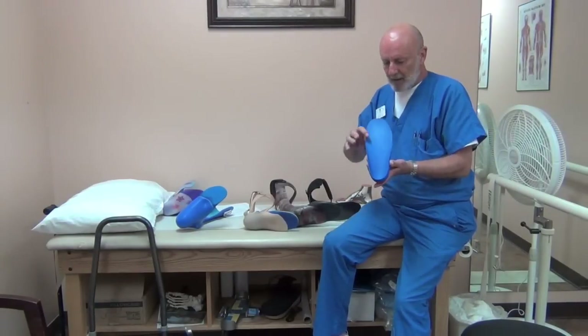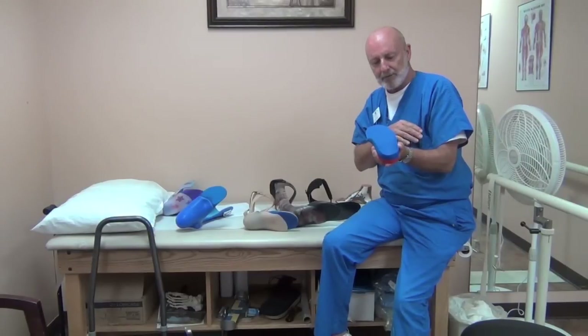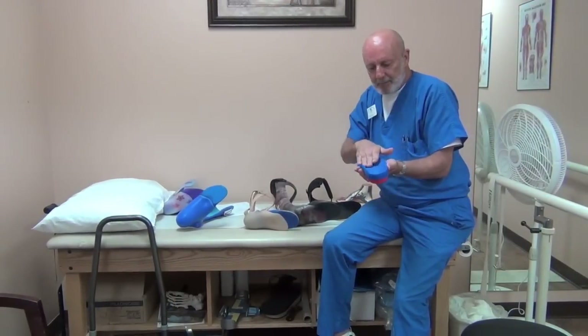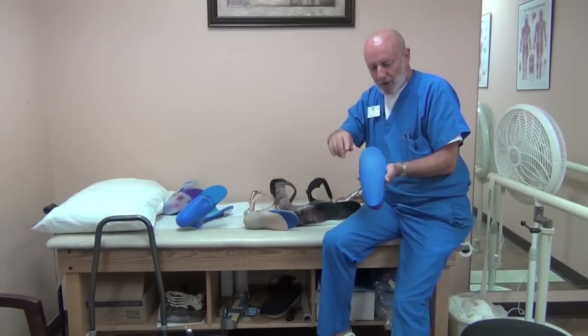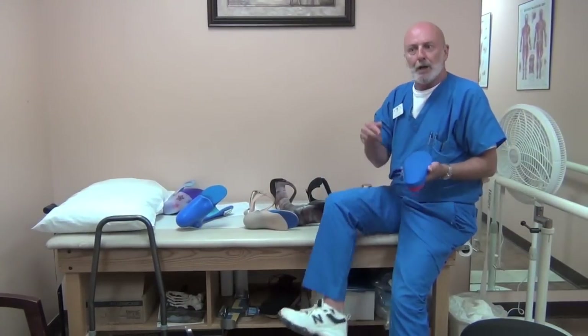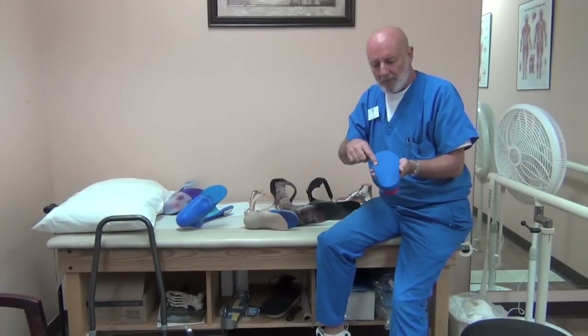What's fairly common is a dropped first ray, or a first toe that sits lower than the rest of the foot. You can elevate padding on the outside of the foot and leave a relief for the big toe in the ball of the foot to redistribute pressure and take pressure off of the first toe.